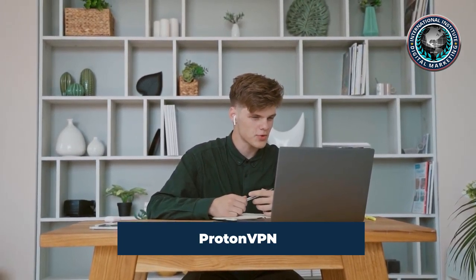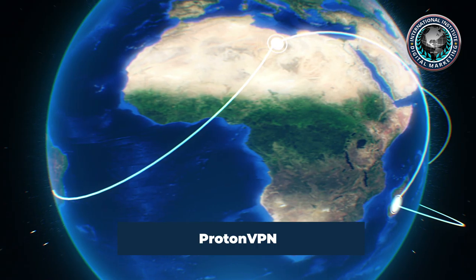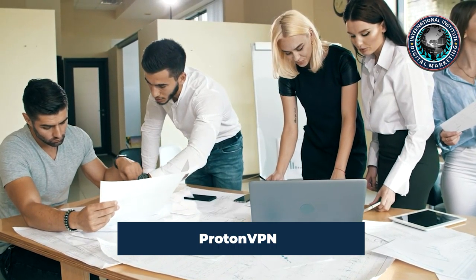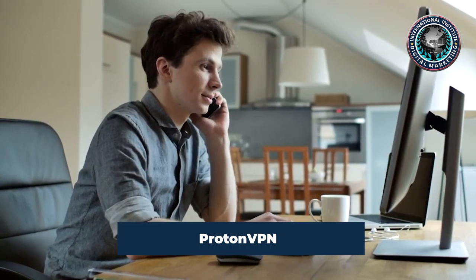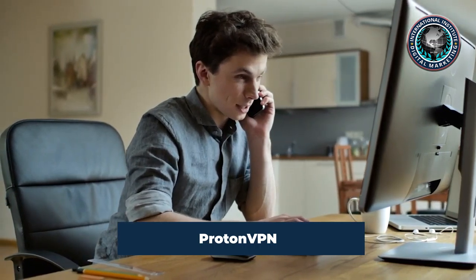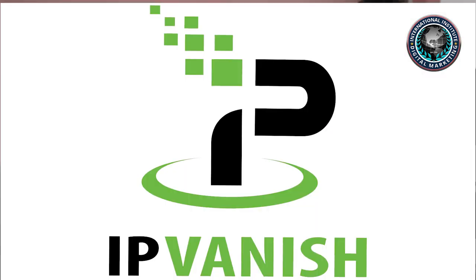Speed tests of ProtonVPN saw an impressively small 9.6% speed loss compared to average speeds clocked without a VPN, blazing past most other VPNs. Even more impressive is its ability to reach these speeds despite a relatively small fleet of 1,259 servers in 55 different countries. Like ExpressVPN, ProtonVPN also costs more than most. Even so, ProtonVPN's high security standards and legacy of transparency may make it worth the price. It is completely open source with routinely published audits and includes a built-in route to VPN into Tor servers.